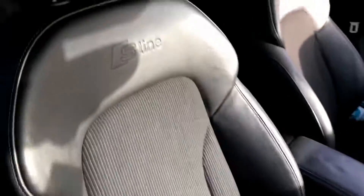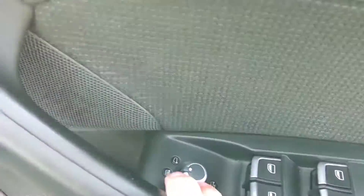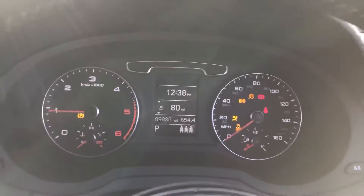The driver's seat is heated, there's S-Line badging throughout, half leather in very good condition, electric lumbar support, heated mirrors that fold in on the button with electric windows all around — finished with that nice brushed aluminium. We also have automatic headlights. I'll start the car to show you that it runs and drives free from any warning lights, like so.